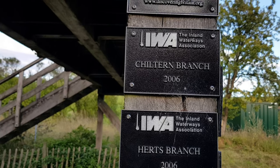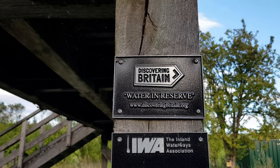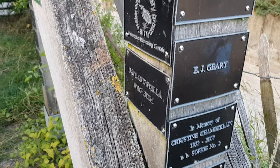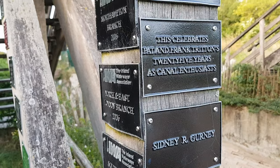This is bridge number 4. It was constructed to allow the footpath to safely cross the dry canal bed. There are lots of plaques on the bridge showing sponsors and supporters of the Wendover Arm Trust, who are undertaking the Herculean task of restoring this canal arm.